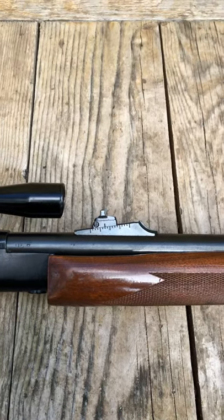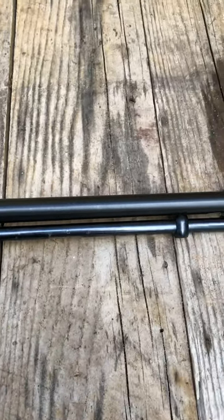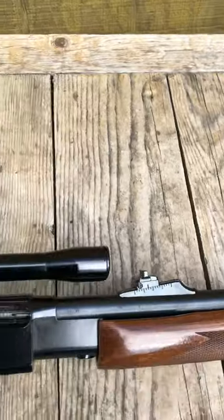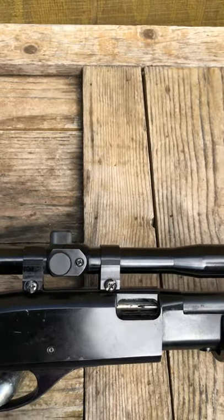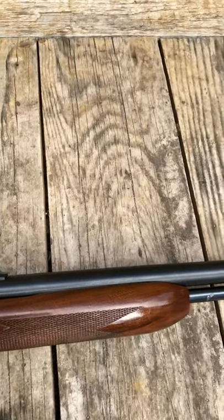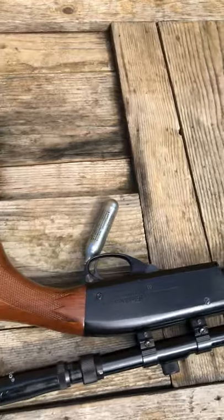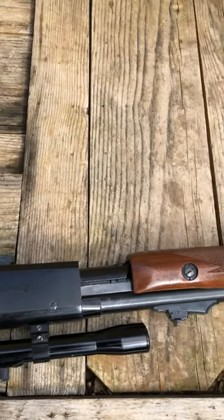The gun shoots good and true with the factory sights, and it shoots good and true with the scope on here also. I got a better scope in the shop that I'll probably put on here — CV Life. I love this gun already.